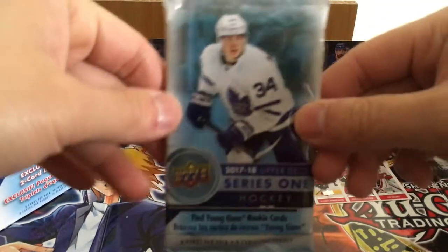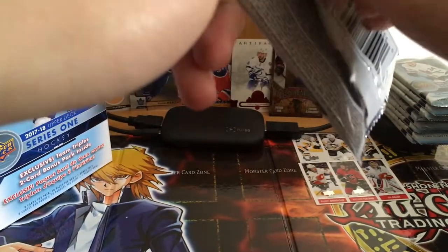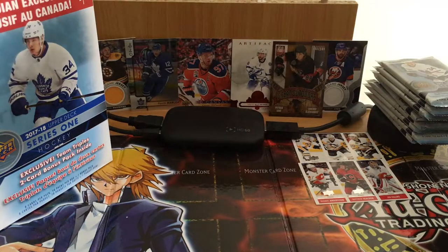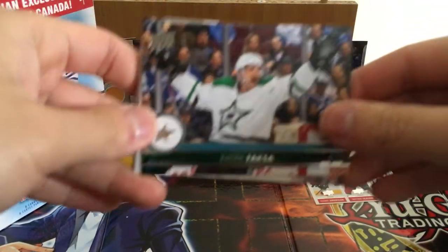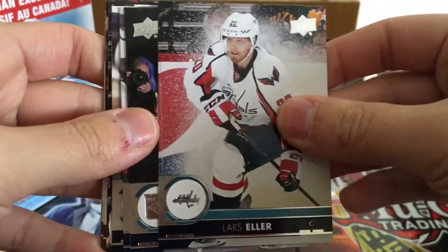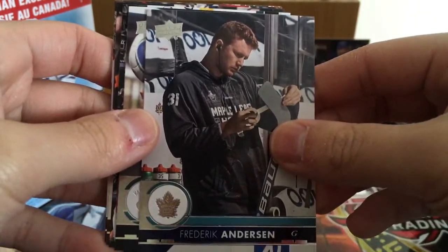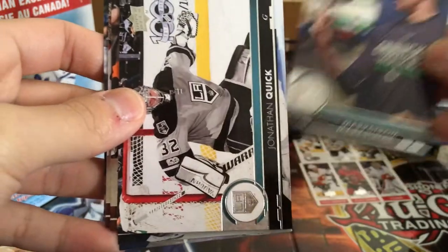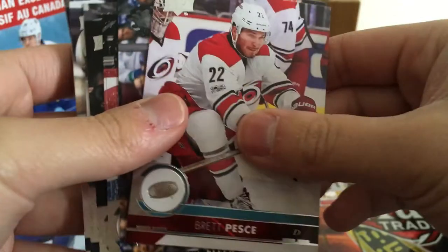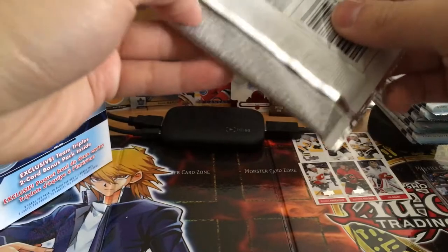Let's get right into it. The only really valuable Young Guns in this set, I think, are just Matthews and Laine. But I'm sure there are a couple decent ones. Radic Faxa — yeah, this is our third time opening this product. Lars Eller. Every single time we've gotten a UD game jersey. Frederick Andersen, TJ Miller, Mark Strom, Jonathan Quick, Jakob Voracek, Brett Pesce. All base pack there.